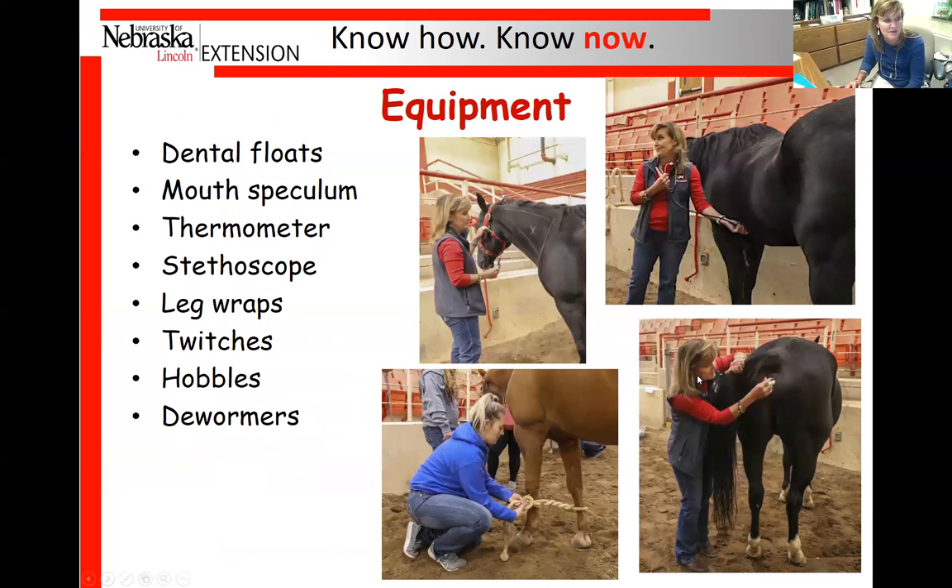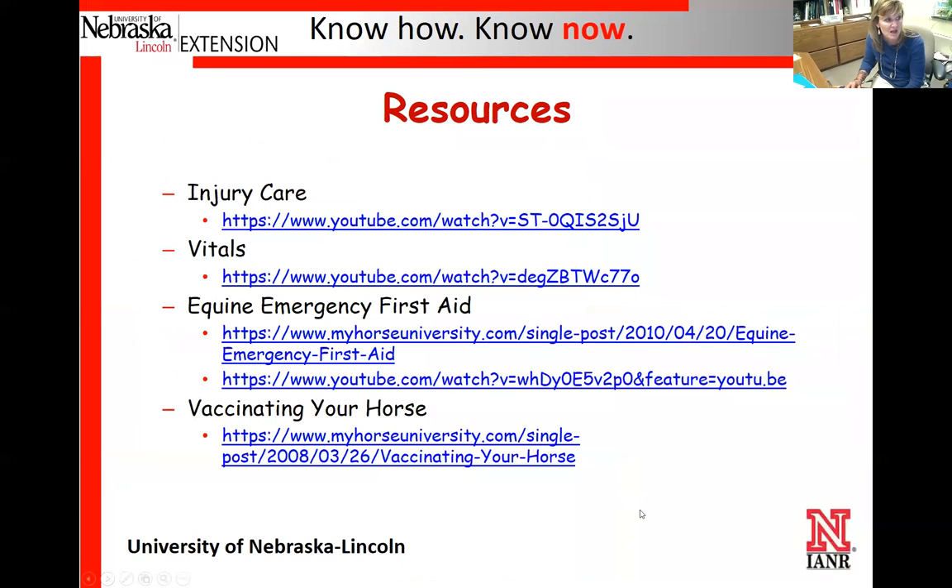There are resources included — YouTube videos and webinars that I use in my other classes or have been a part of — that will give contestants more in-depth information than what I've had a chance to cover here.